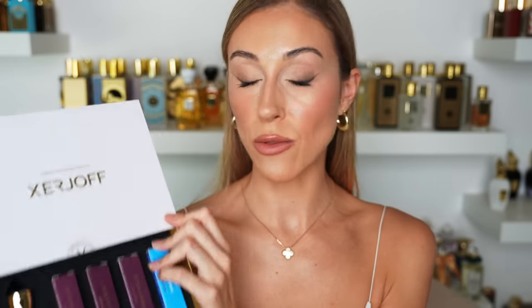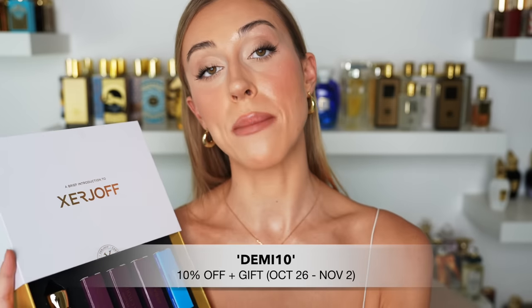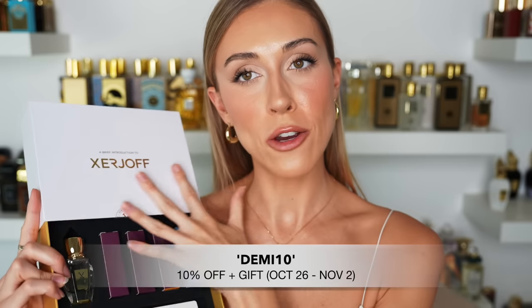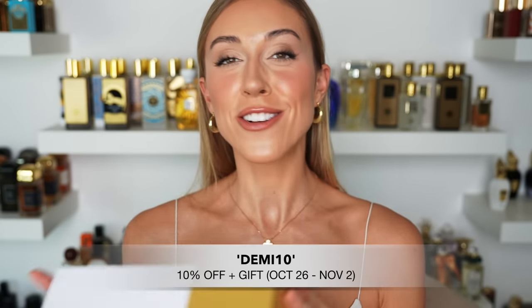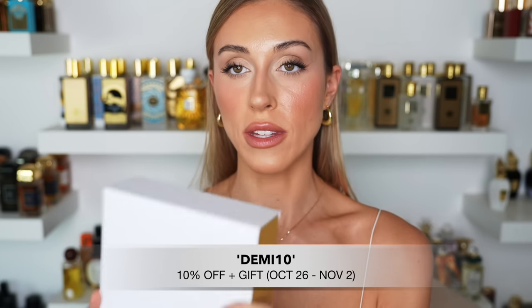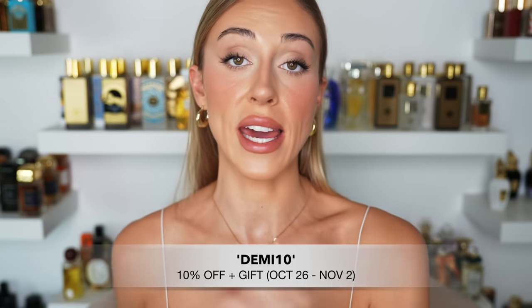I didn't have time to go through the whole list, but if you have any questions about Xerjoff, Casamorati, or the K collection, I'm your girl — I've been talking about these brands for years. Don't forget: use code DEMI10 from October 26th to November 2nd to get the discovery set gift with purchase — Apollonia, White on White, Via Cavall One, Herba Gold, and Torino 22. There are only 300 of these, then remaining orders get a hair mist. Hope you enjoyed — see you soon!